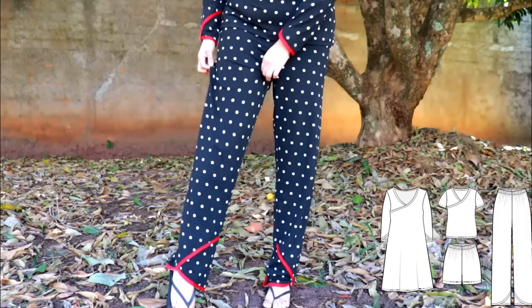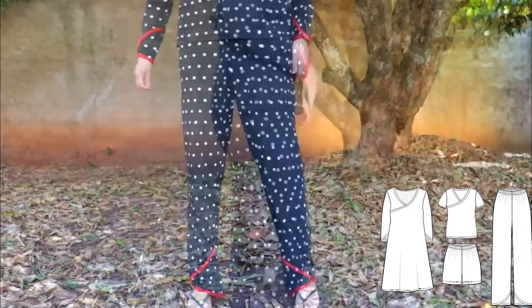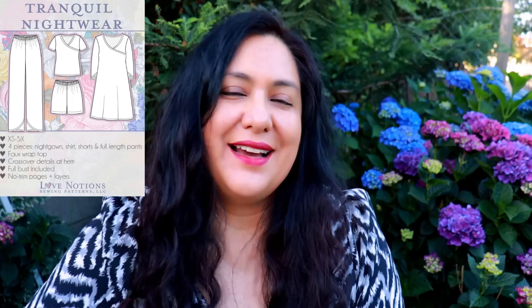I always thought the fit of the pants especially was so good. I knew I could just use the pattern and make regular pants that weren't pajamas — same with the top. So I decided to do just that. The Tranquil Lounge Set is the Feature Friday pattern for today. It's only $5. I'll leave my affiliate link down below.